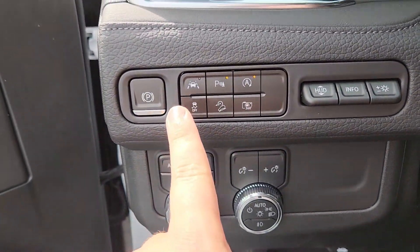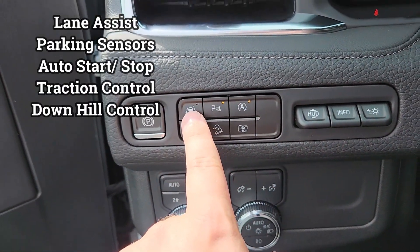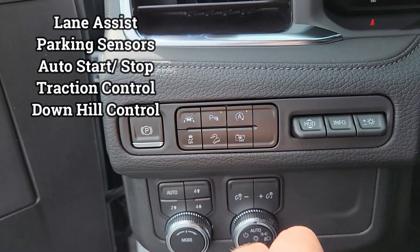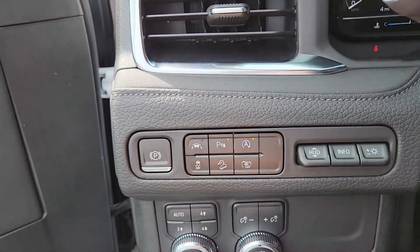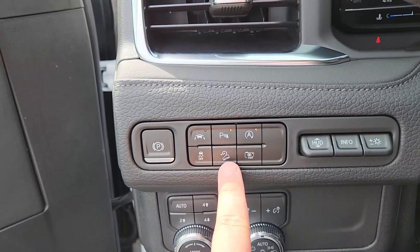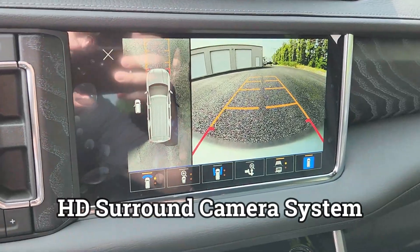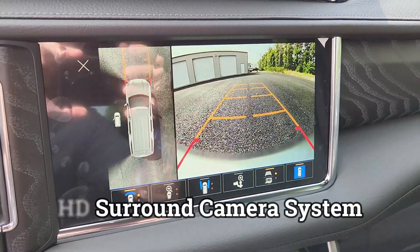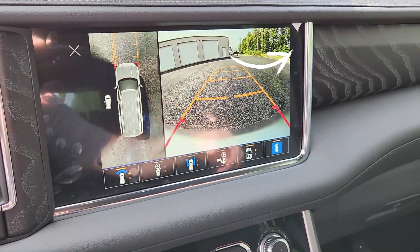Over here on the side, all your safety features are in one general location: lane assist, parking sensors, automatic start-stop at stoplights and stop signs — you can turn it off, not a lot of people like it — traction control off, downhill assist. This is your high-definition surround camera system; I have a full video on this in the top right corner covering it on one of our half-ton trucks.